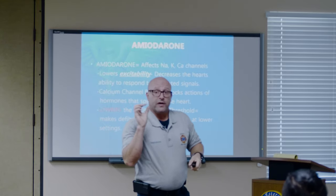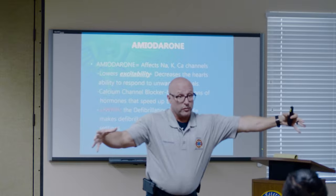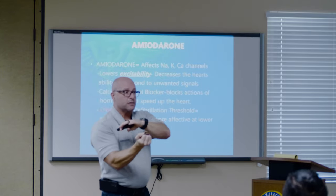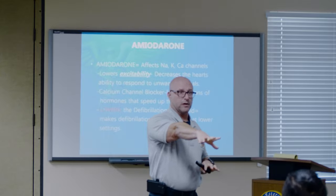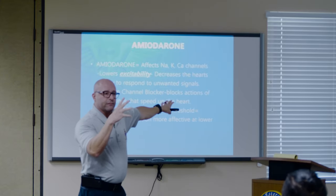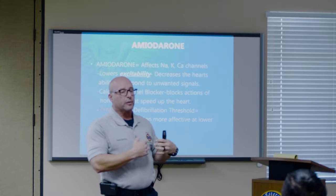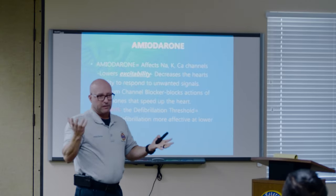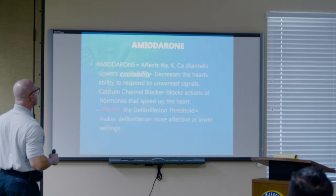The analogy I like to use: if I throw a rock into a nice calm body of water, ripples go in one direction — that's the SA node coming down nice and easy. Now, if I take a handful of rocks and throw them in, what happens? Ripples go everywhere. The heart is excitable because coronary arteries have clogged — it's ischemic, not getting oxygen. So instead of the Purkinje fibers being the primary firing place, it starts receiving signals from everywhere — beat, beat, beat — we get a quivering heart: V-fib. Amiodarone lowers the excitability and decreases the heart's ability to respond to unwanted signals.